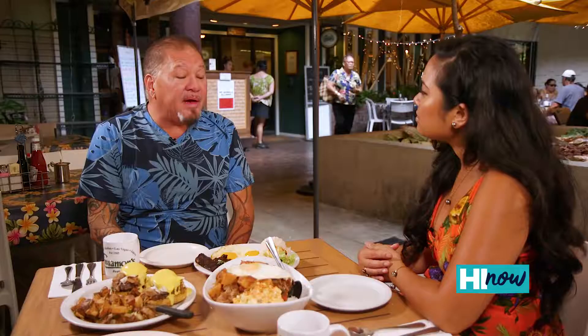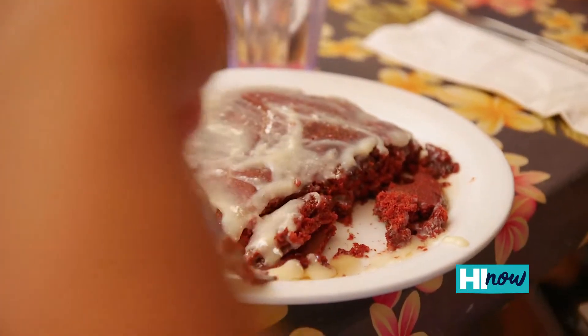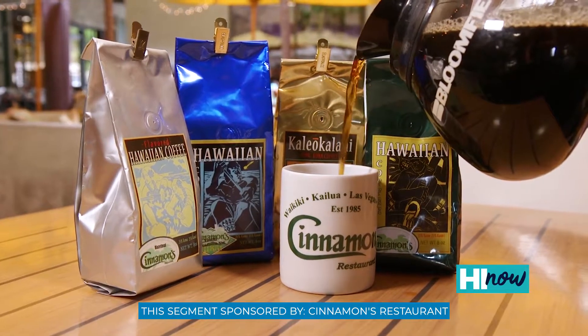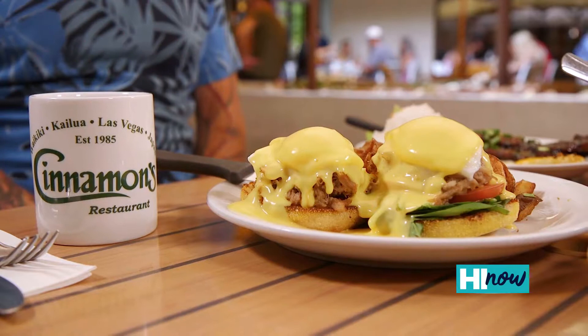Now we just do breakfast and lunch. Every day in Kailua we have different pancake specials. Our most popular pancake is guava, but we also have a really yummy red velvet. Our coffee is made for us by a local company — it's 25% Kona, 25% Kawaii coffee, and 50% Colombian coffee.